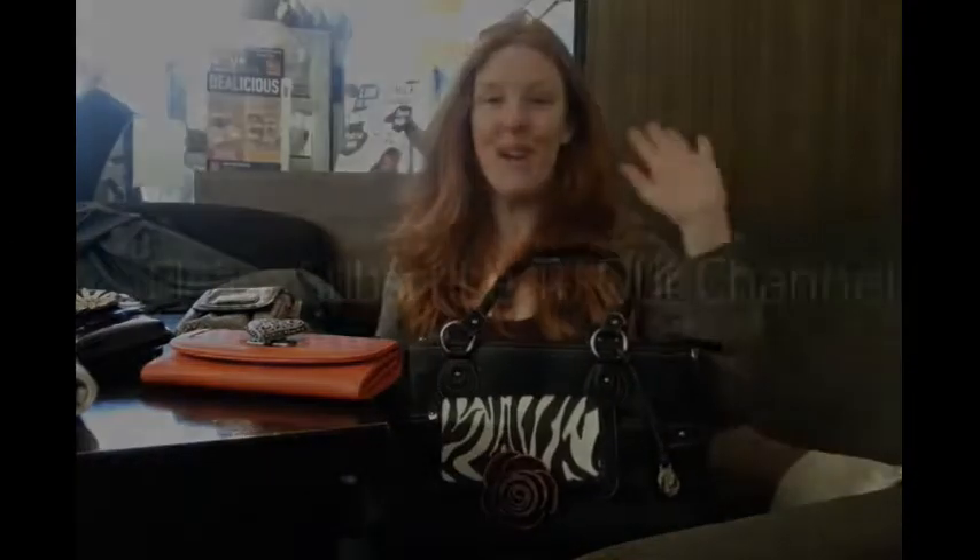I hope you enjoyed the video and I hope you have success with the tip. Please subscribe to the channel and like our video. We are going to be coming back again with more Grace Adele sales tips to help you. Bye for now.